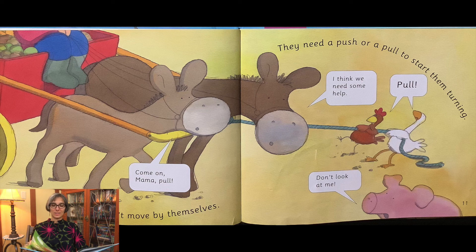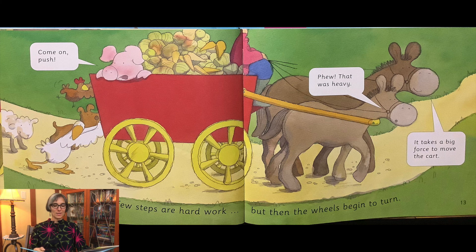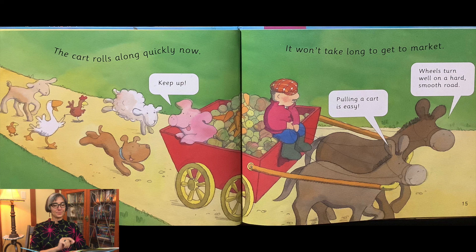Pull! Don't look at me! The first few steps are hard work, but then the wheels begin to turn. Come on, push! Phew! That was heavy. Takes a lot of force to move the cart. The cart rolls along quickly now. It won't take long to get to market.